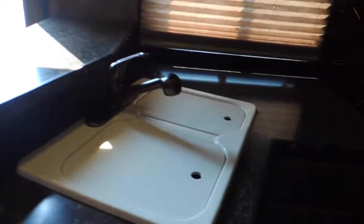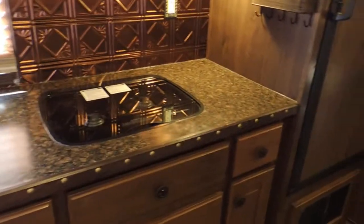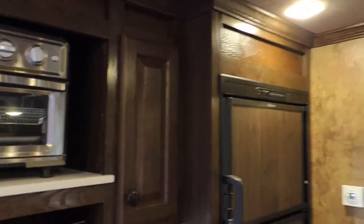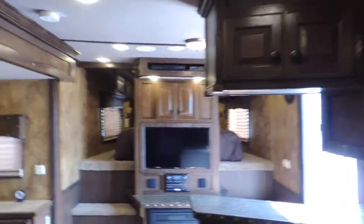Over here we've got big double porcelain sinks, a recess cooktop, and a custom toaster oven. There's a big fridge with the freezer on top. It's got the genuine man-made crocodile inserts above the slide. This trailer is also equipped with the DirecTV dish up on the roof.